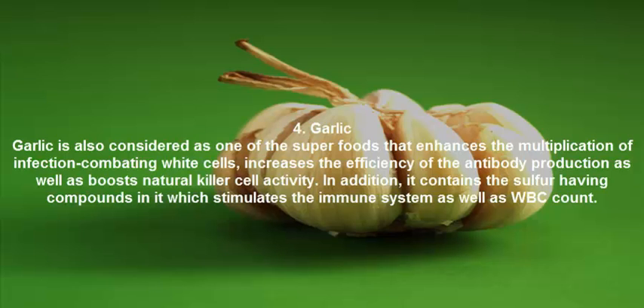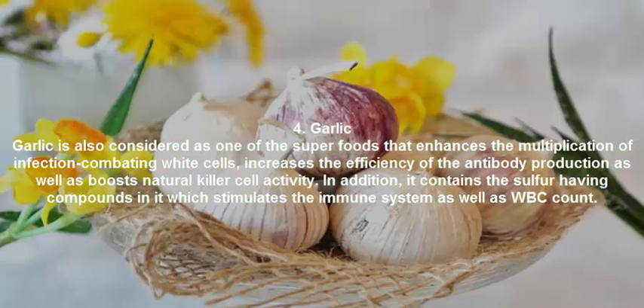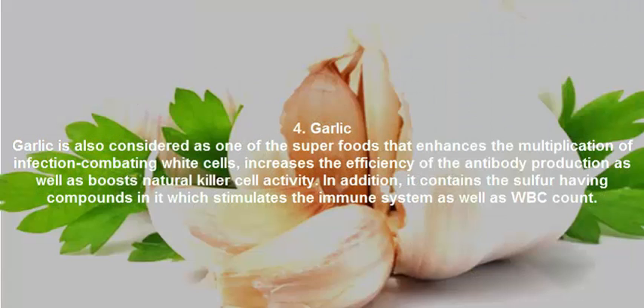Garlic is considered one of the superfoods that enhances the multiplication of infection-fighting white cells, increases the efficiency of antibody production, and boosts natural killer cell activity. In addition, it contains sulfur-based compounds that stimulate the immune system and increase WBC count.